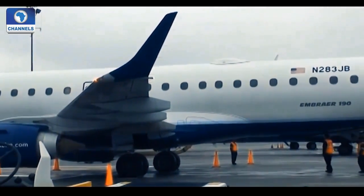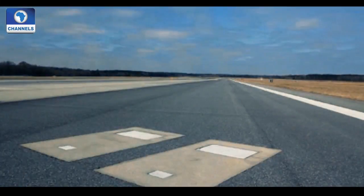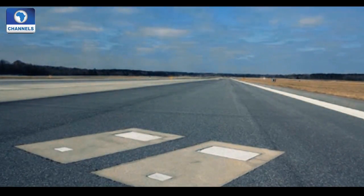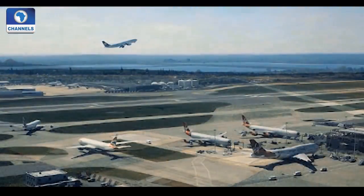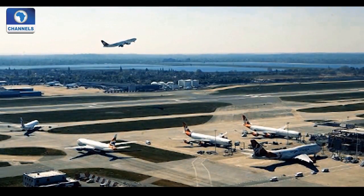Topping the list is the Savannah Hilton Head International Airport in Georgia. If you ever find yourself taxiing along runway 10 at this international airport, you may catch a glimpse of something so out of place it will make you do a double-take. Embedded into the tarmac of runway 10 is a pair of grave markers.